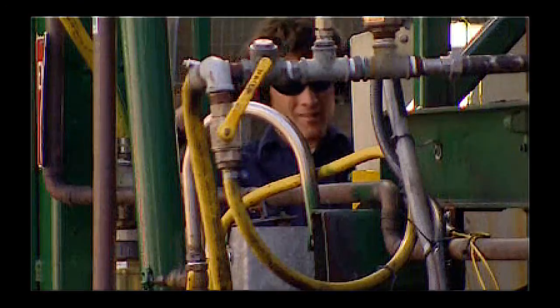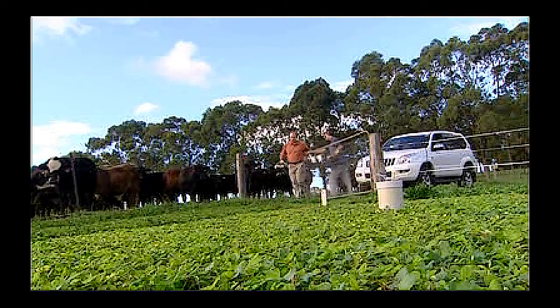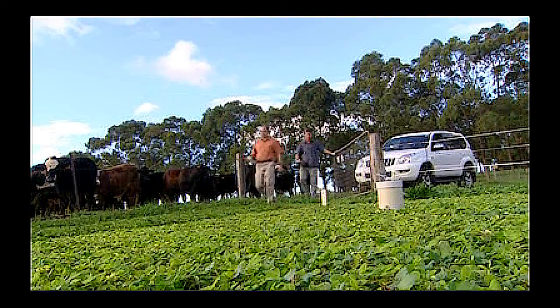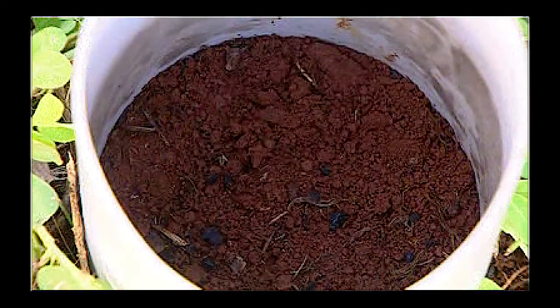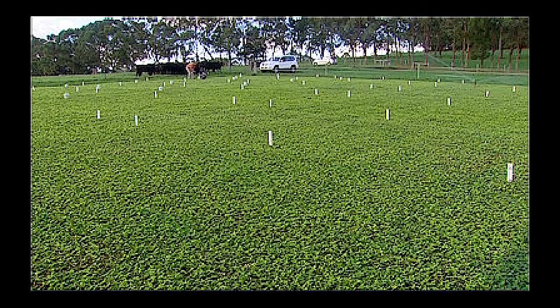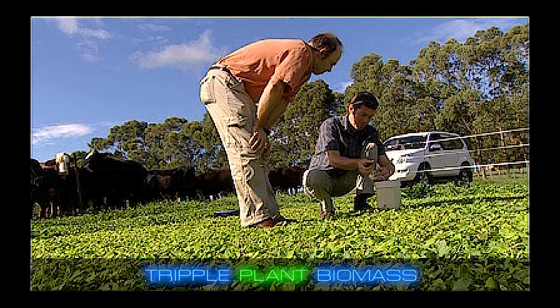This old idea has motivated scientists to develop a new technology which they call AgriChar. Restoring the carbon content feeds life in the soil and increases respiration. Adding up to 10 tonnes of AgriChar per hectare reduces the amount of carbon dioxide given off, while tripling the weight of the crop or its biomass.